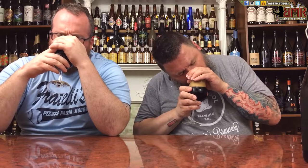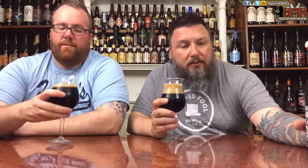Huge lactose on the nose. A lot of big lactose. A little bit of cocoa, not too much. I would say the malts are there, but not overly roasted. This is a sweet, sweet lactose smell. It smells like a very nice, very drinkable milk stout.